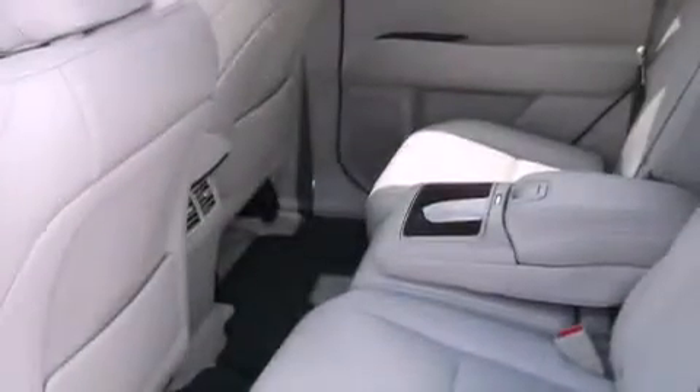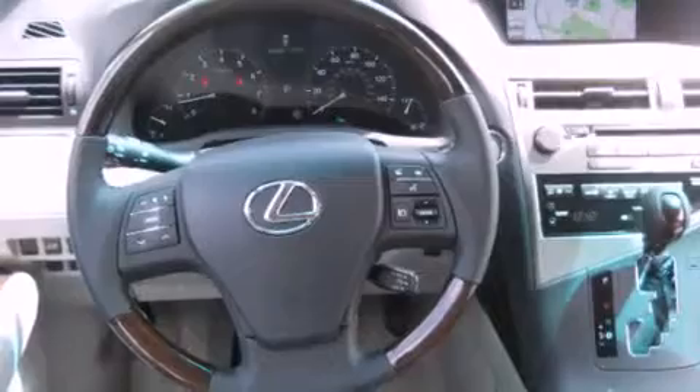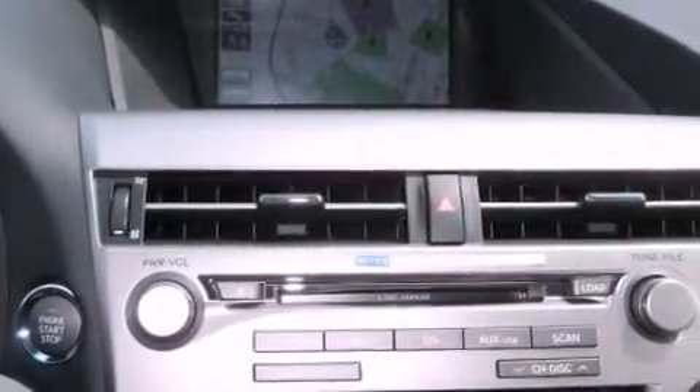The following features are also included: steering wheel memory settings, air conditioning with automatic climate control, cruise control, a CD player, a leather-wrapped steering wheel, a passenger side vanity mirror, a security system, traction control, a split folding rear seat, and intuitive parking assist.